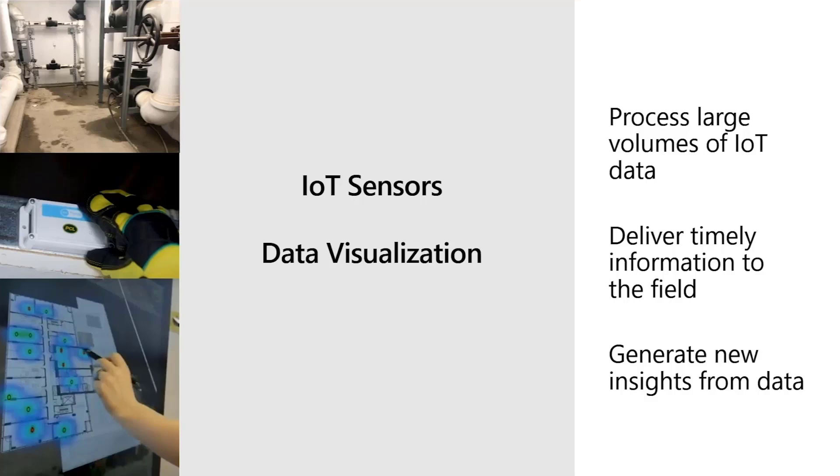That brings us to our BI and data challenge. IoT sensors generate lots of information and construction sites are large — it's not unusual to have hundreds of sensors on a single job. Our challenge was to be able to process large amounts of IoT data and deliver it to our field workers in a way they could easily understand and consume. Additionally, with all of this information being collected, we had a great opportunity for machine learning and predictive analytics.